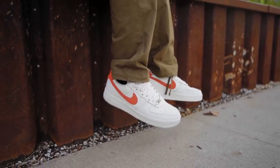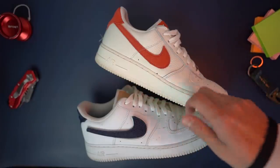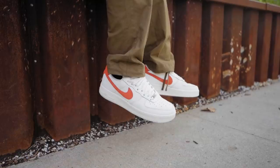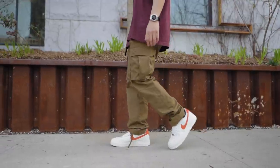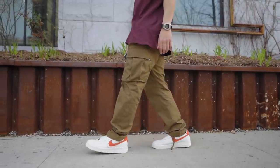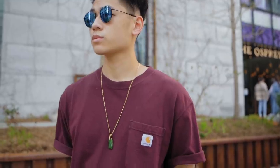Then I threw on the Air Force One Craft, which has orange detailing on the swoosh and the heel. What I love about the Craft Air Force Ones is the more premium leather quality — you'll pay about 10 to 20 bucks more, but trust me it's worth it. I don't even wear my other Air Force Ones anymore. This specific one also has a cream color hue to it, and you guys know I'm a big fan of cream sneakers.